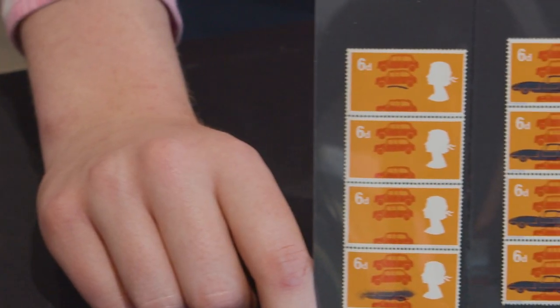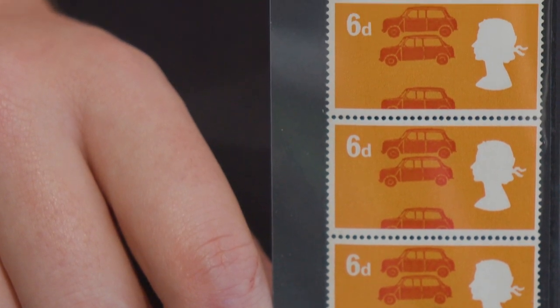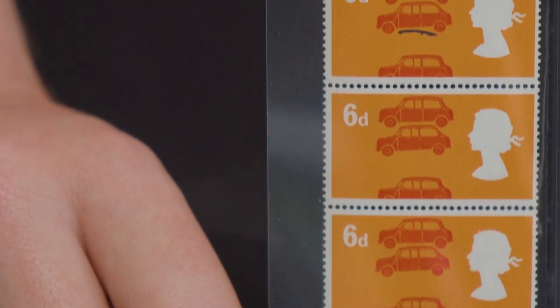A similar example with marginal cylinder numbers sold in the Sir Gawain Bailey sale in 2005 and fetched £40,000. Whilst this example may not be worth the same, it is an exceptionally rare and spectacular error that would grace the pages of any Great Britain error collection. Pieron records just 24 mint examples of this amazing error.